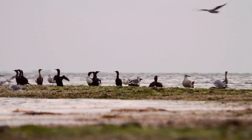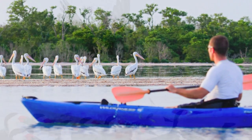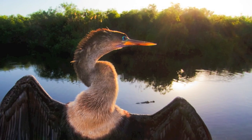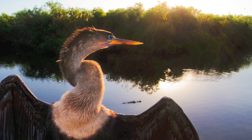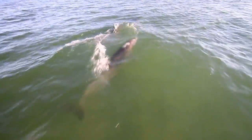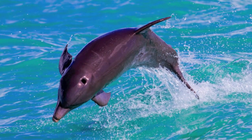Florida Bay provides abundant opportunities for peaceful solitude and wildlife observation. The bay also supports optimal feeding grounds for Atlantic bottlenose dolphins, which cruise through the clear, shallow waters, delighting boaters with their acrobatics.